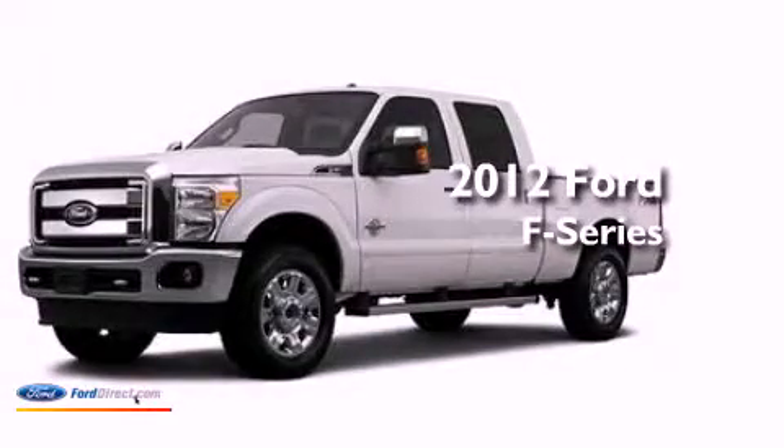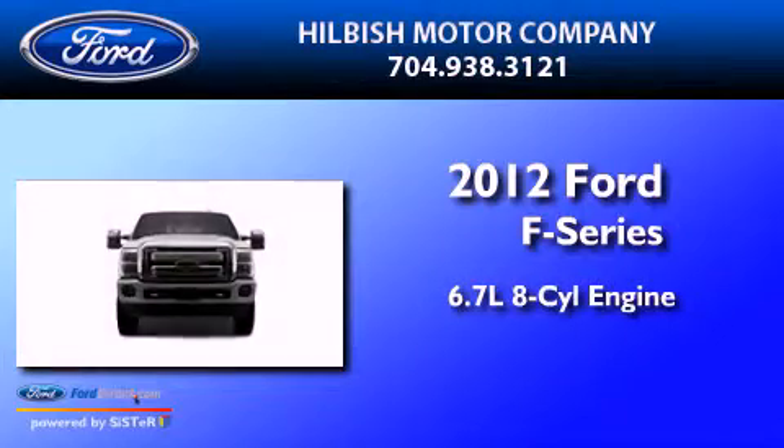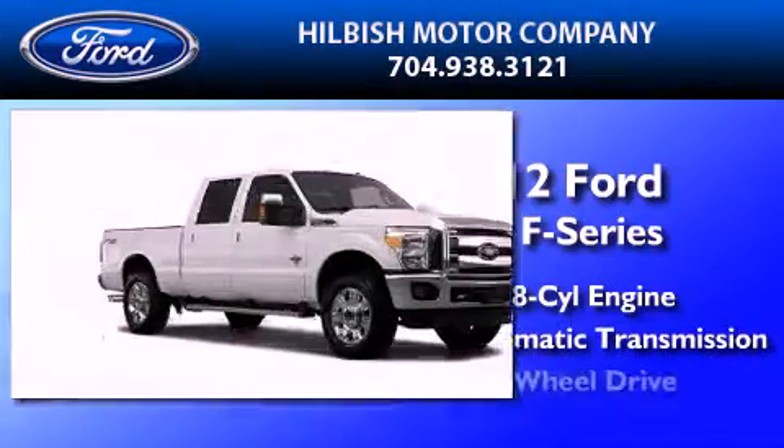This is a brand-new 2012 Ford F-Series. It has a 6.7-liter eight-cylinder engine, automatic transmission, and four-wheel drive.